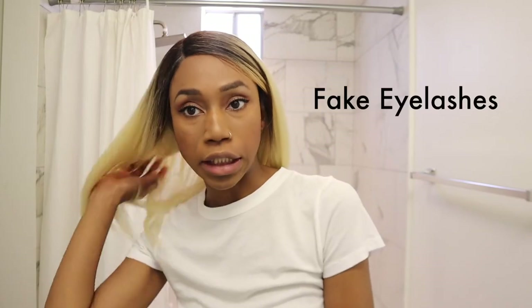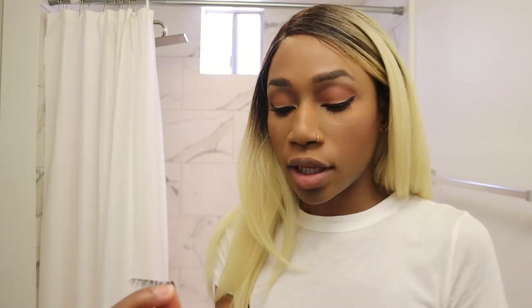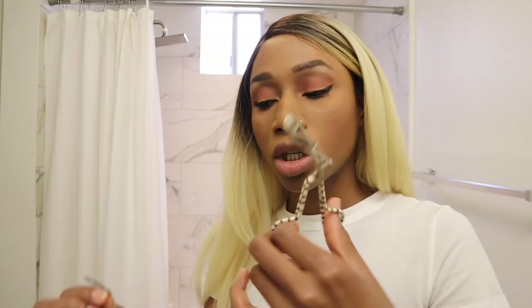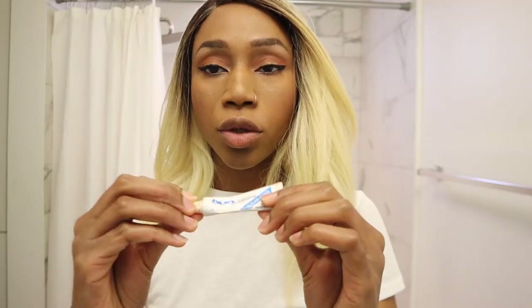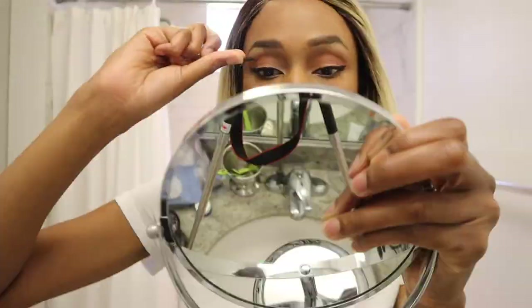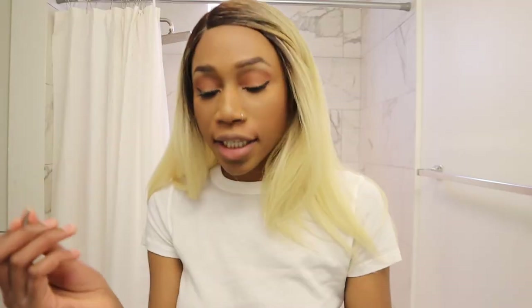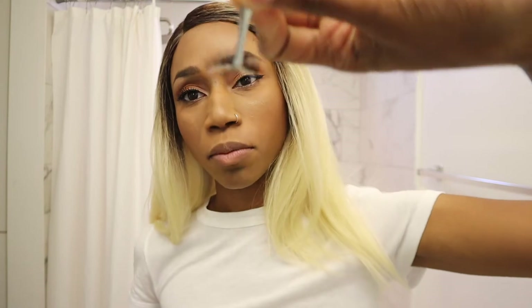I wore two pairs of false lashes one night and just ripped them off my face. I use the Demi Whispies by Ardell. If they fall out of shape, just take an eyelash curler and revive them back to life. Lash glue is Duo — it's white but dries clear. I just drop them on my face and they work. For application, grab some tweezers, get it clamped, and I recommend having the lash pretty much upside down as you're placing it.